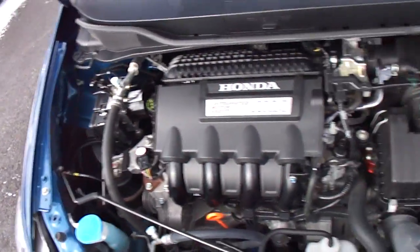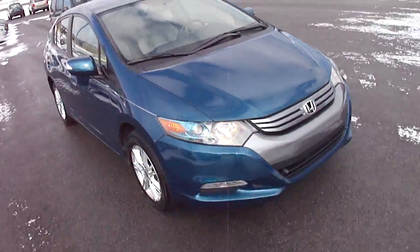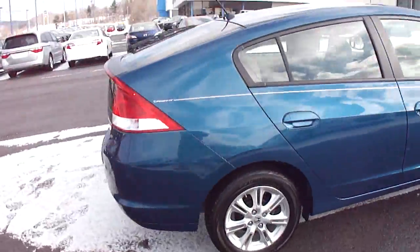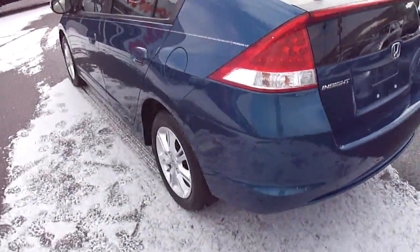And under the hood — real clean. It runs and drives great. I routinely get 42 to 45 miles to the gallon in my car, and I've gotten as high as 52.